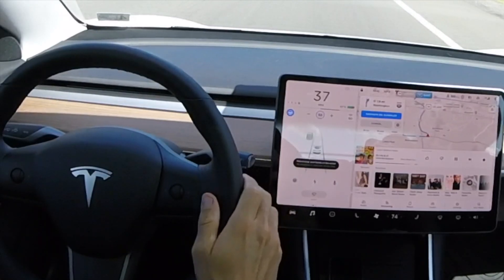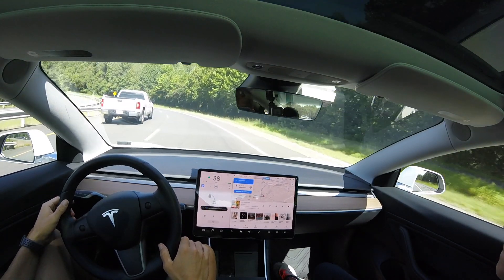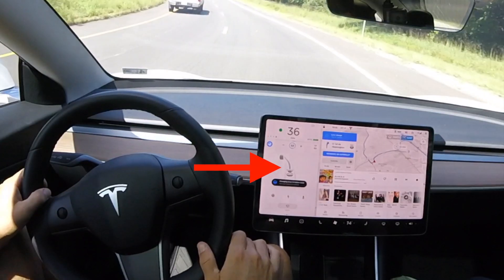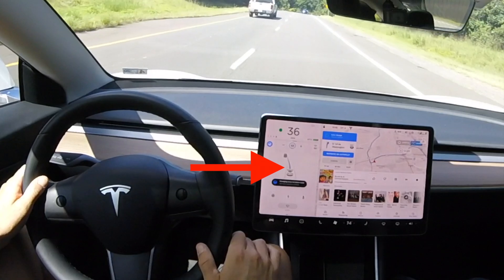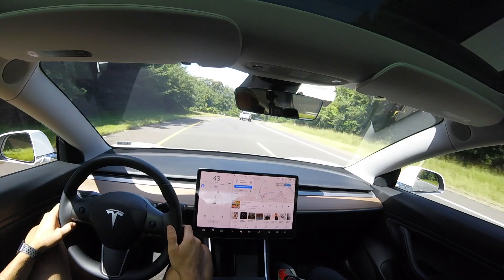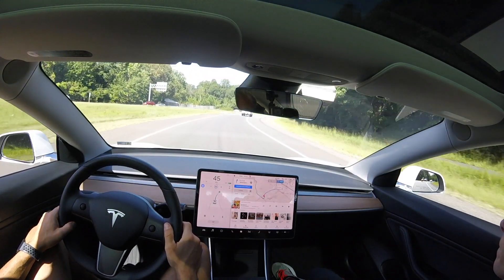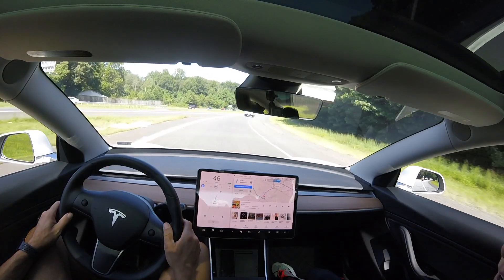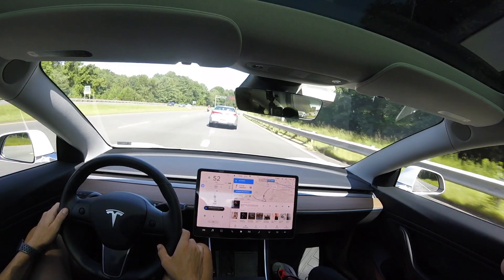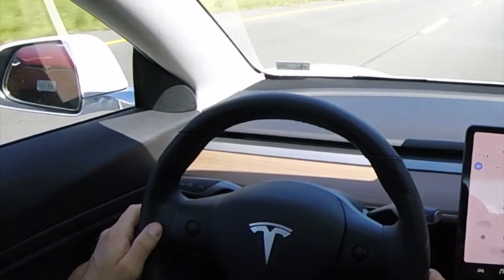If you're new to this channel, welcome. Whenever you see that blue circle and blue steering wheel at the center display, with that single blue line moving forward — or two blue lines on the side — that tells you the car is driving itself. That single blue line is navigate on autopilot. My hands are on the steering wheel, but this lane change is done all by the car. The car makes that decision.